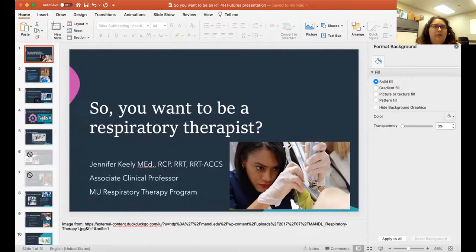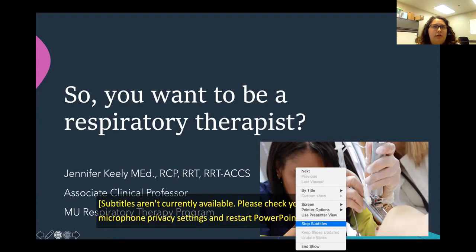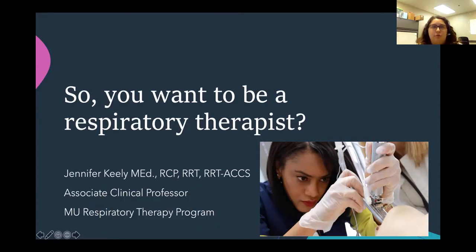We're going to switch over to Jennifer. Jennifer Keely is an associate clinical professor with the respiratory program at Mizzou. She teaches first-year respiratory therapy students with face-to-face and online classes as well as in the clinical setting. The face-to-face classes she teaches cover respiratory therapy equipment, pharmacology, and mechanical ventilation.